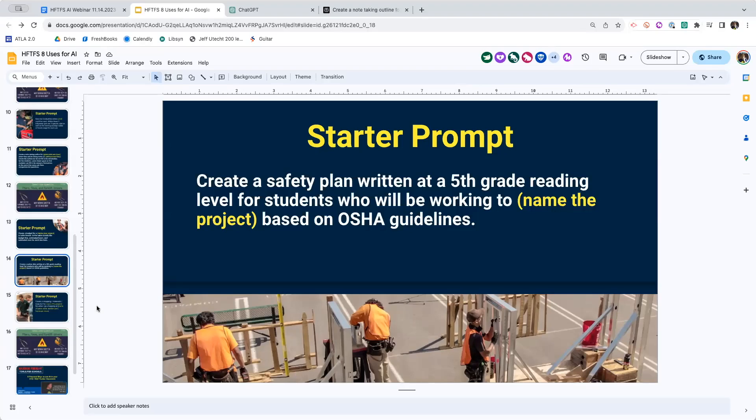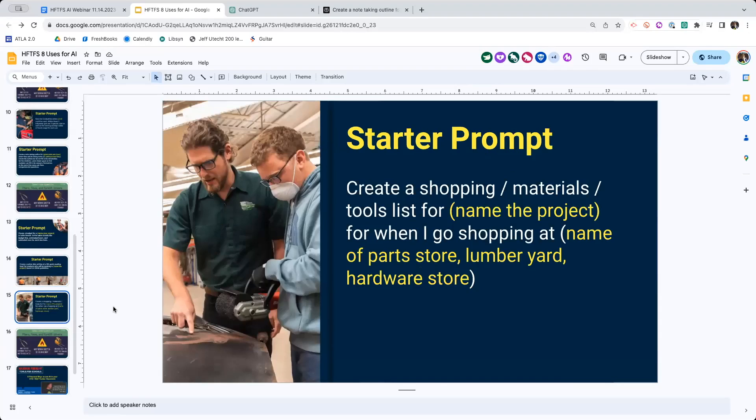So many great ways to do this. And of course, another great thing it does is create shopping lists for you. So if you need to run to the hardware store, you can ask it to create a shopping or materials list for tools needed for a project when you go to your parts store or lumber yard. If you name it specifically, sometimes it will even put it in order of exactly where it is in the store, so you just go up and down aisles - which I love because I always forget the one thing.